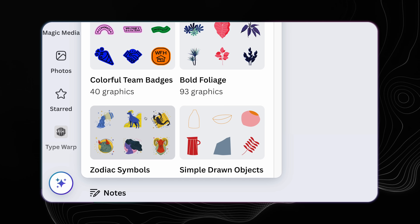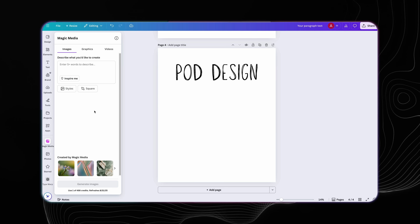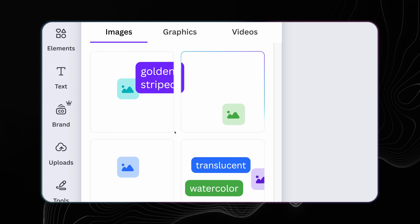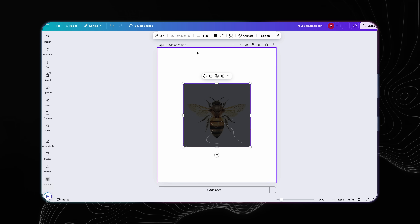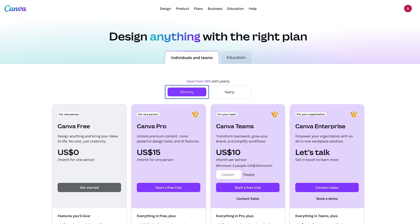They have a pretty good graphics library, but more importantly they have a new magic media feature — basically an AI prompt section that lets you generate completely new original graphics or images to use in your product designs. When you're generating designs in Canva, you have access to all the other tools like remove background, the warped text feature, plus the AI image generation. The fact that you can generate graphics from scratch to match exactly the style you're going for and then modify those graphics by removing the background and so on — it's an absolute steal for just $15 a month.